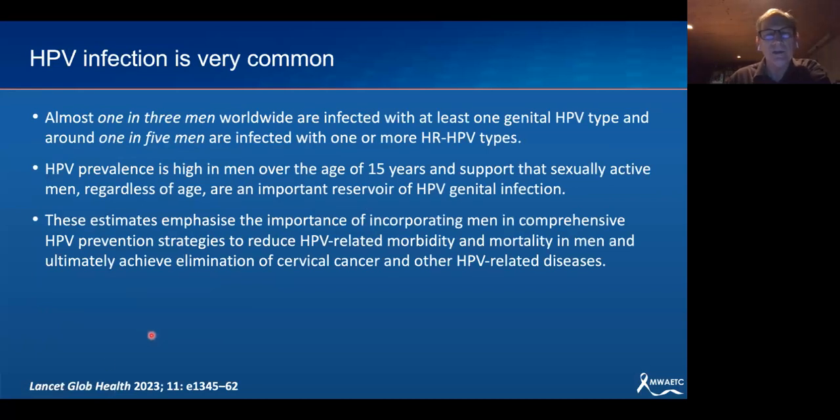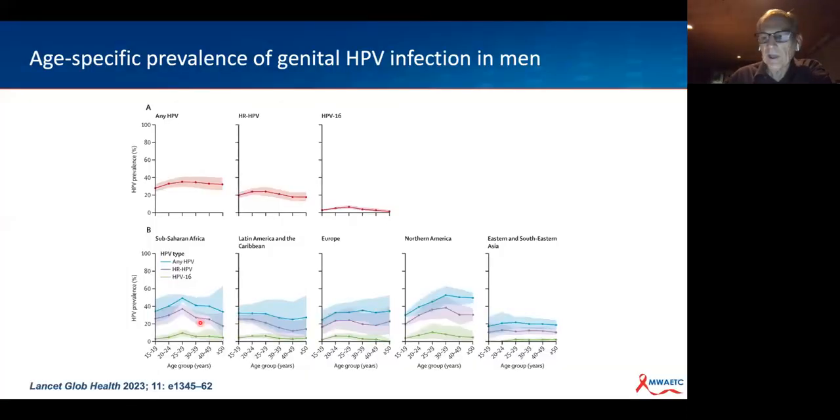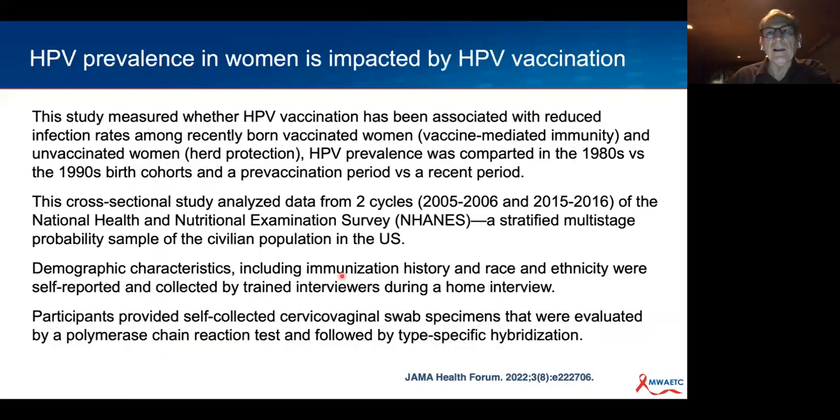A study in Lancet Global Health recently showed that HPV is pretty ubiquitous. There's so much stigma associated with HPV infection. One in three men worldwide are infected with at least one HPV type, and one in five are infected with high-risk types. Prevalence is very high in men over age 15, and most acquisition occurs soon after sexual debut. Even high-risk HPV and HPV 16, considered the most aggressive type, are fairly common across all age groups globally.